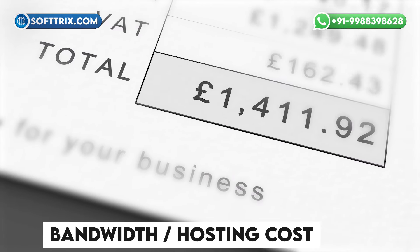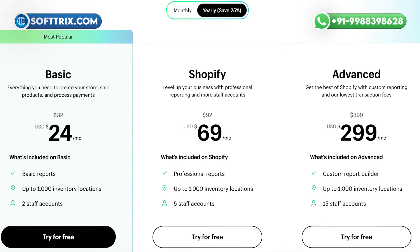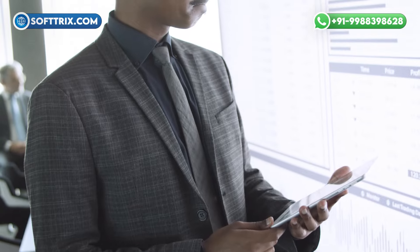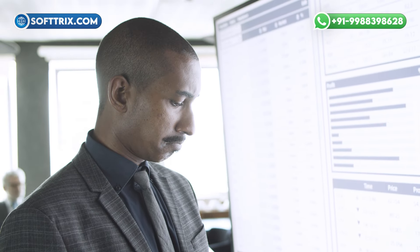You don't have to worry about additional bandwidth or hosting costs, since all of that is included in your monthly Shopify plan. And of course, they offer excellent customer support — if you ever have any questions or need assistance with your store, Shopify provides pretty good support.